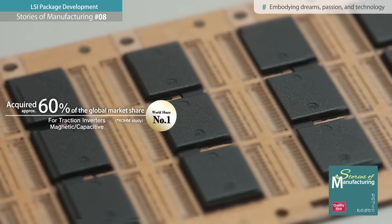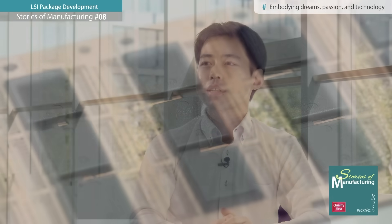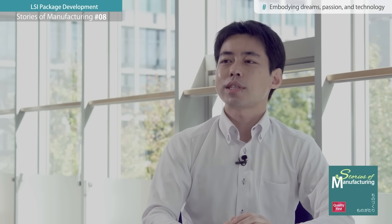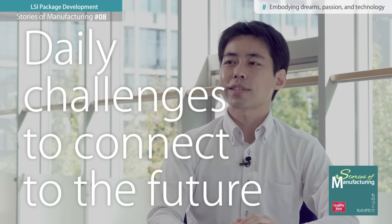The work of a package engineer is not just about creating the requested product, but to acquire the technologies and expertise that pave the way for future advancements. Every day presents new challenges and opportunities to innovate and grow.